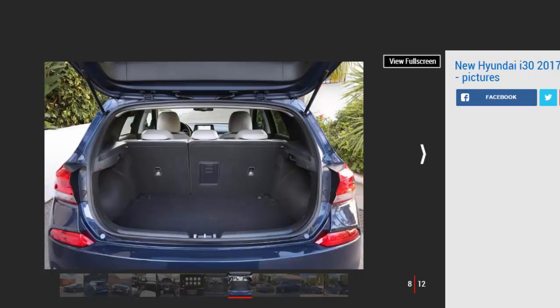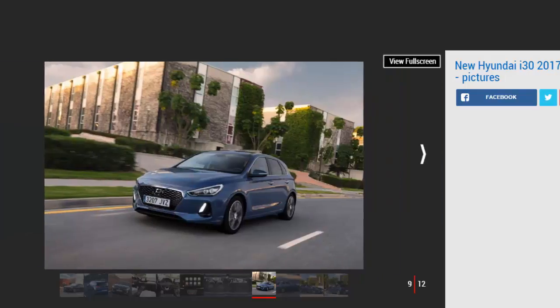SE models add extras such as a five-inch touchscreen, rear parking sensors, electric folding door mirrors and flashes of chrome trim. SE Nav gets the bigger 8-inch screen with sat-nav, Android Auto and Apple CarPlay, while top-of-the-range Premium and Premium SE models get toys such as puddle lights, an electric driver's seat and 17-inch alloy wheels.